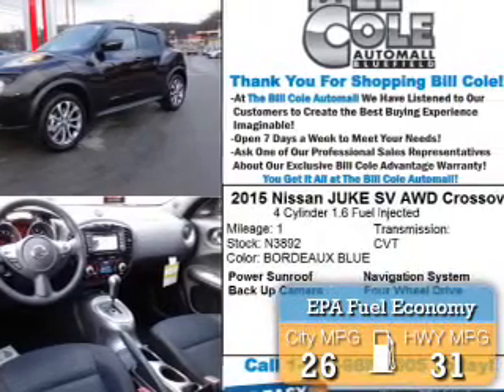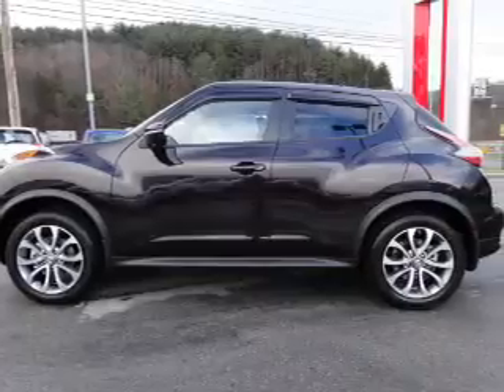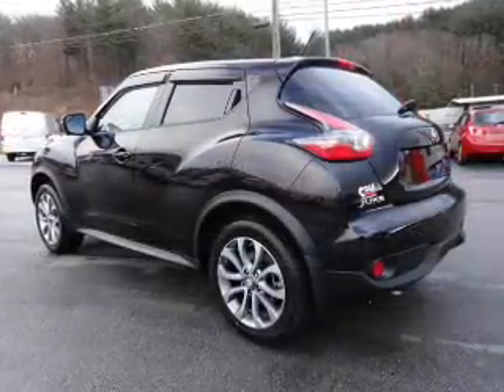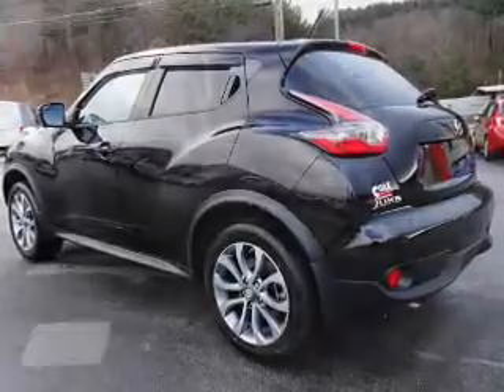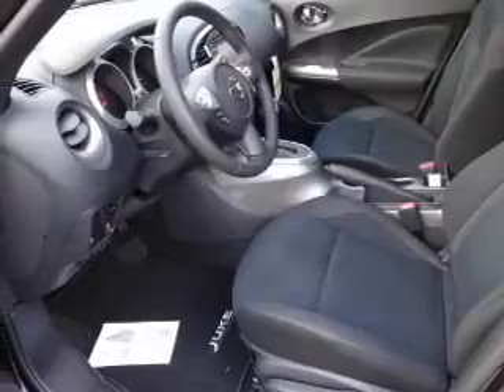Great fuel efficiency saves you money by requiring fewer trips to the gas station. The features include a power sunroof, alloy rims, an alarm system, keyless entry, independent suspension, brake assist, traction control, stability control, anti-lock brakes, and privacy glass.